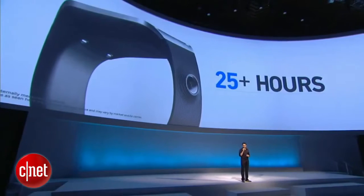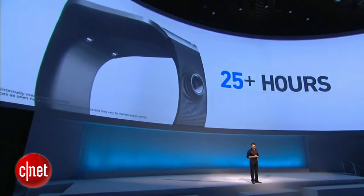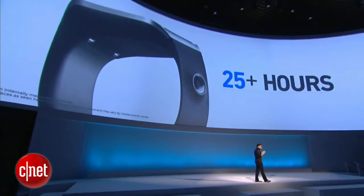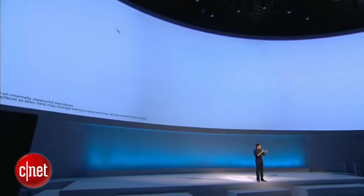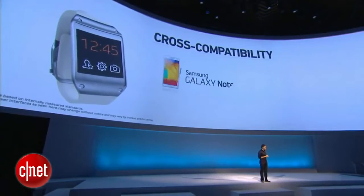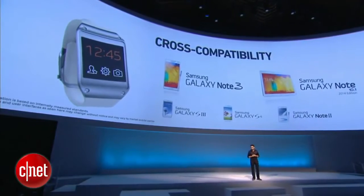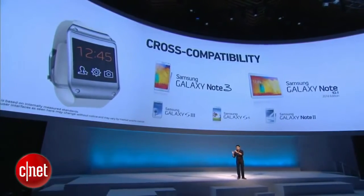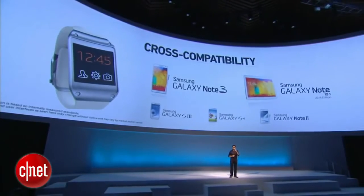This also enables the built-in pedometer of Gear to track your workouts. And I'm sure, because you will want your Gear to be with you all the time, we designed it to last more than a day on a single charge. Gear is compatible with Note 3, Note 10.1 2014 edition, and with a software upgrade, Galaxy S4. For all Galaxy S3 and Note 2 users, your upgrades are also coming soon, in October.